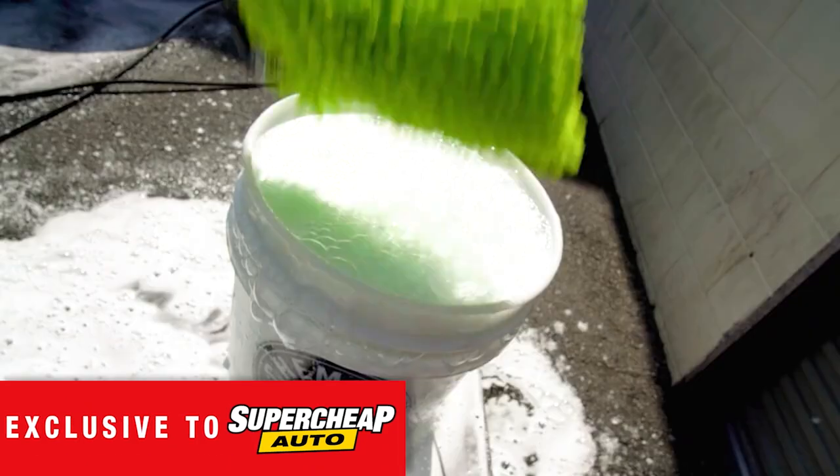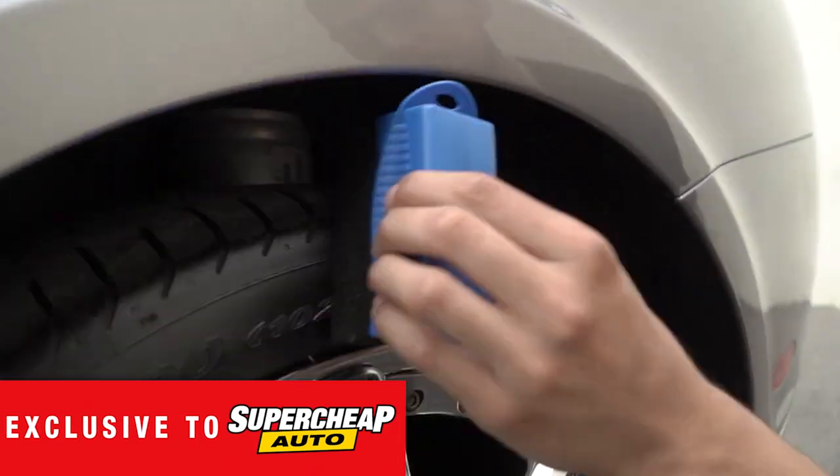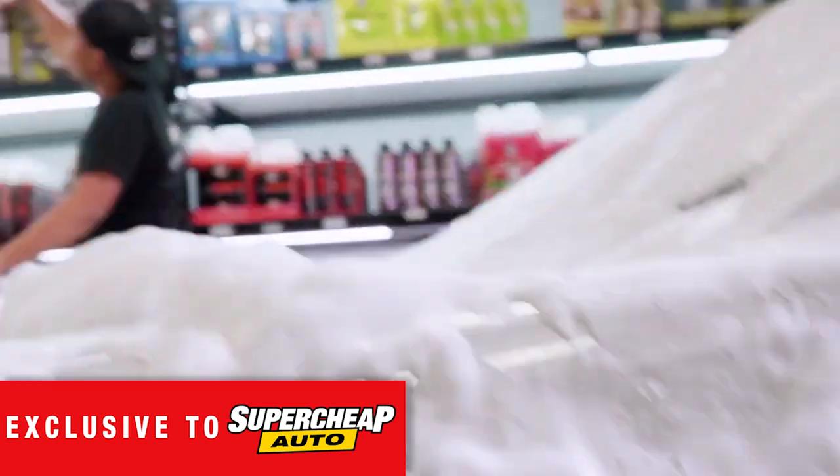Chemical Guys is more than a car care brand. It's an automotive lifestyle with a worldwide following, and it's finally available in Australia exclusively at Super Cheap Auto.